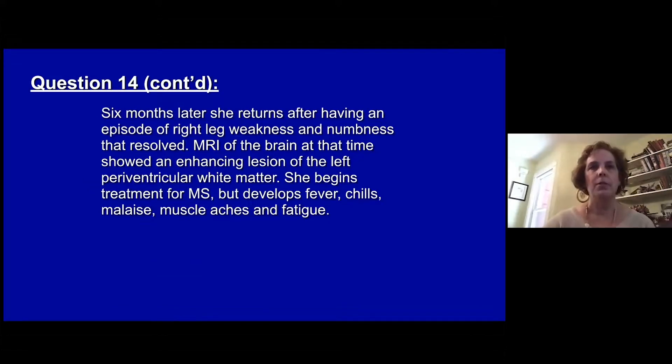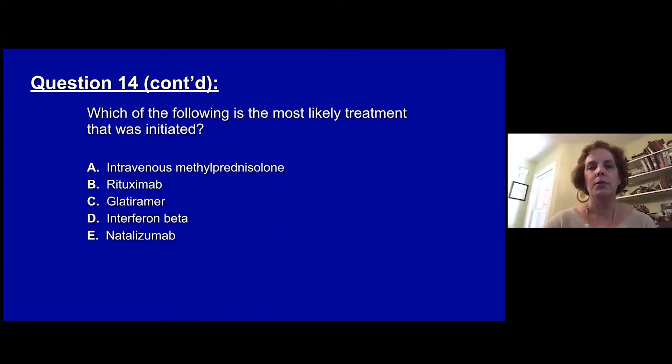Six months later she returns having had an episode of right leg weakness and numbness that resolved. MRI at that time shows an enhancing lesion of the left periventricular white matter. She begins treatment for MS but develops fevers, chills, malaise, muscle aches, and fatigue. Which of the following is the most likely treatment that was initiated? A, intravenous methylprednisolone. B, rituximab. C, glatiramer acetate. D, interferon beta. Or E, natalizumab.